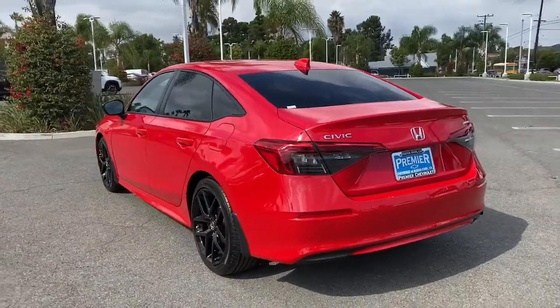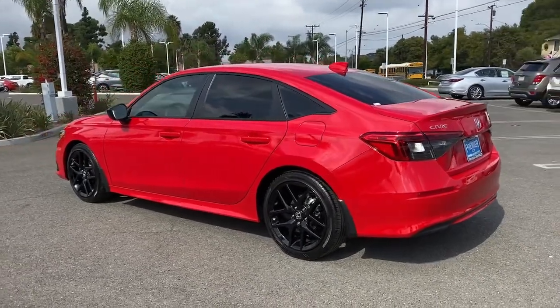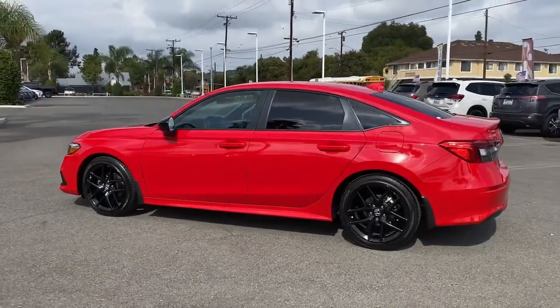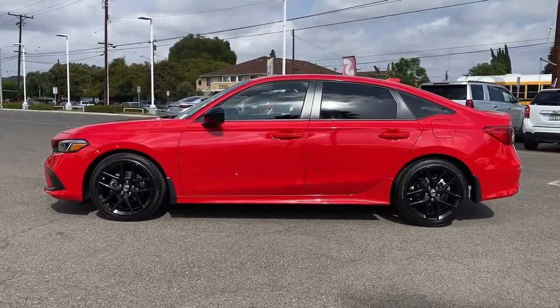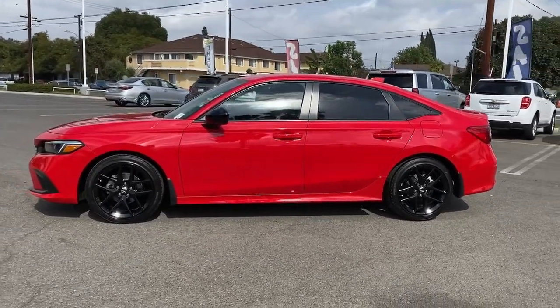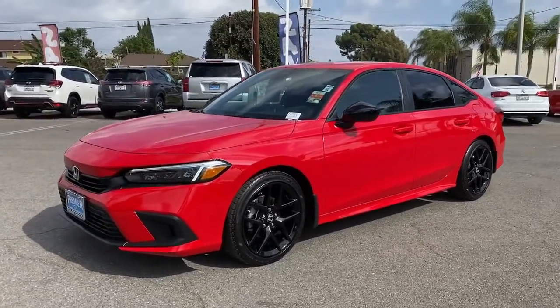These are just some of the great options this vehicle comes with: keyless entry, backup camera, lane-keeping assist, remote engine start, adaptive cruise control, keyless start, aluminum wheels, Bluetooth connection, steering wheel audio controls, and electronic stability control.